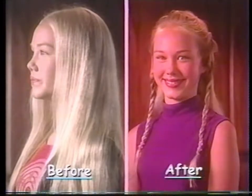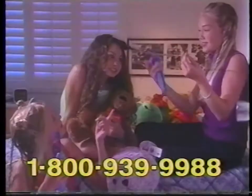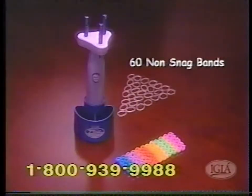Go from this to this in just seconds. Have a Twist-A-Braid party — you'll have hours of fun braiding and creating exciting new looks. The new IGIA Twist-A-Braid Deluxe comes complete with a built-in detangling comb. You also get 60 non-snag rubber bands, 60 fashionable beads, and a convenient stamp.